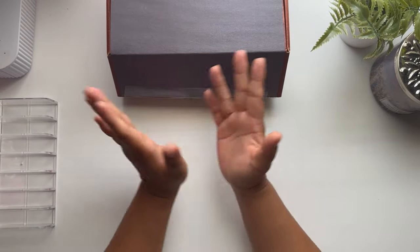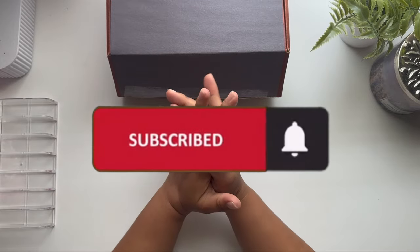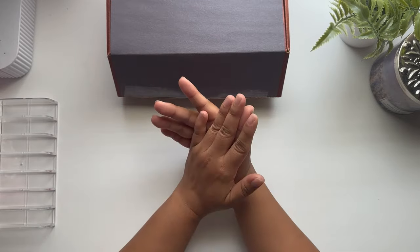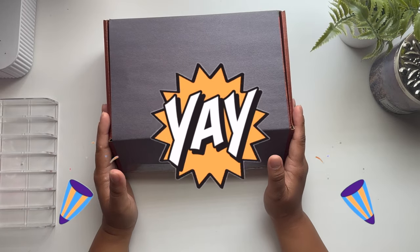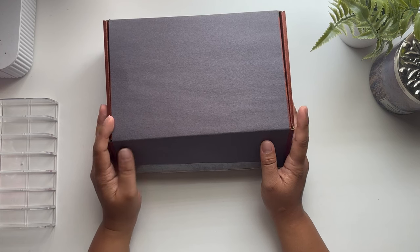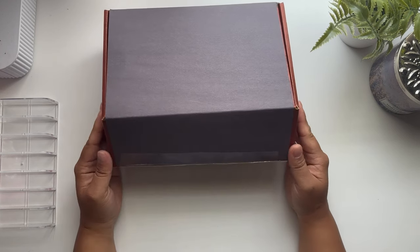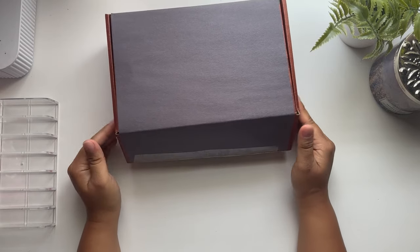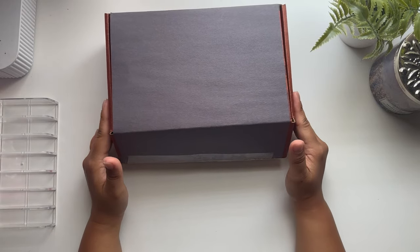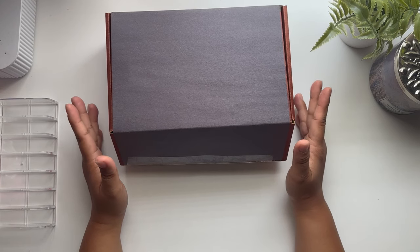Hi you guys, how are you doing and welcome back to another video. Today we're going to be doing my long-awaited 100 envelope unstuffing. I finished this envelope challenge already — as you can see, the box doesn't even really close anymore — so yeah, let's go ahead and do the unstuffing for today.